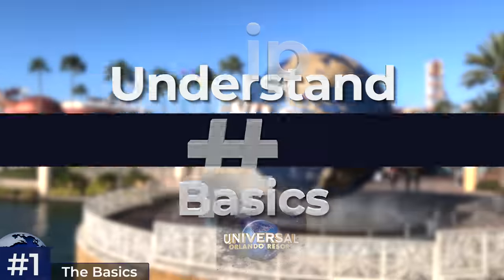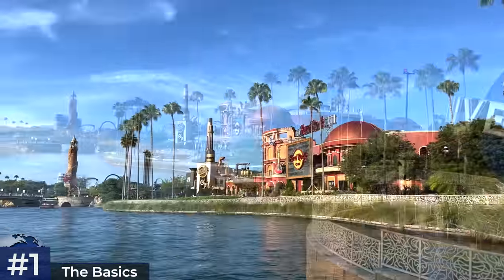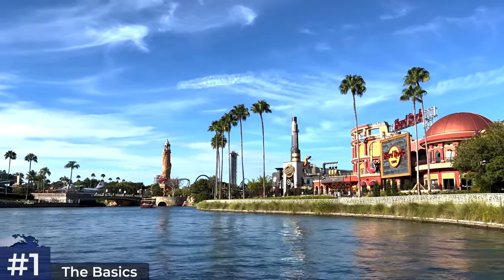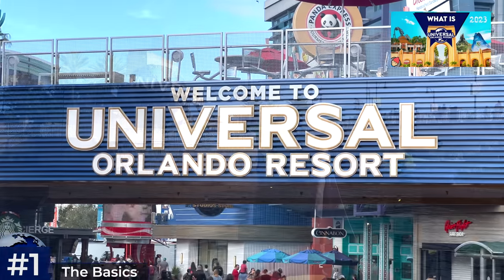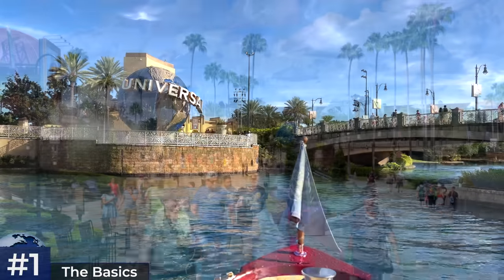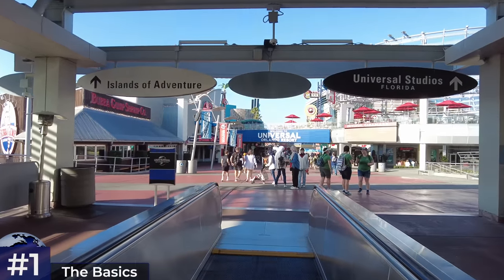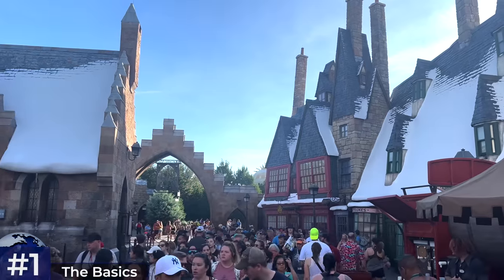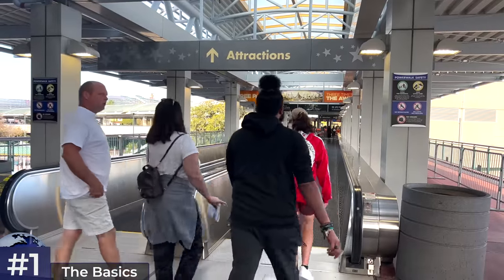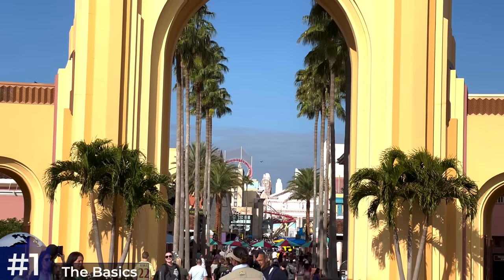Tip number one is to make sure you understand the basics — knowing about early park admission, where to buy tickets, park-to-park tickets, express passes, parking, transportation — all the simple stuff I won't cover in a pro tips guide. I recently did an idiot's guide to Universal Orlando which I'll link in the description. I also want to emphasize the crucial tip you've all heard before: arrive at least 30 minutes before official opening time if you want to cram in as much as possible in one day, factoring in parking and the walk from CityWalk.